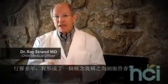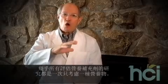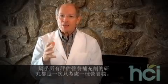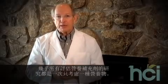For years in my medical practice, I have promoted a concept that I call cellular nutrition. Cellular nutrition is defined as providing all of these nutrients to the cell at their optimal or advanced levels that have been shown to provide a health benefit in our medical literature. One thing I learned early on in my research of nutritional medicine was that almost all of the studies that evaluated nutritional supplements only considered one nutrient at a time.